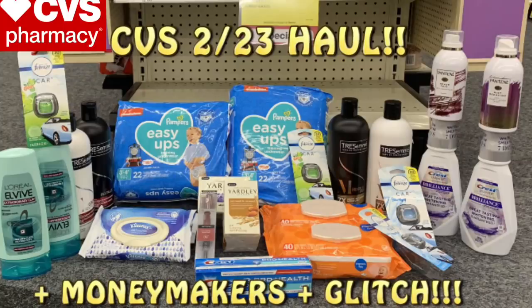Welcome back, Crazy Deals and Steals family. I've got your CVS haul video for the deal starting February 23rd. Not a whole lot of deals, but the ones I got were fantastic. We have moneymakers, we've got glitches, all kinds of great stuff. So be sure to stay tuned.